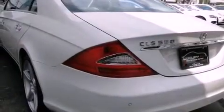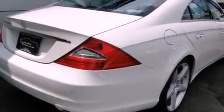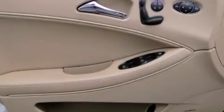Additional top features include heated washer fluid, aluminum wheels, and the pre-safe collision mitigation system. The following features are also included: air conditioning with automatic climate control and cruise control.